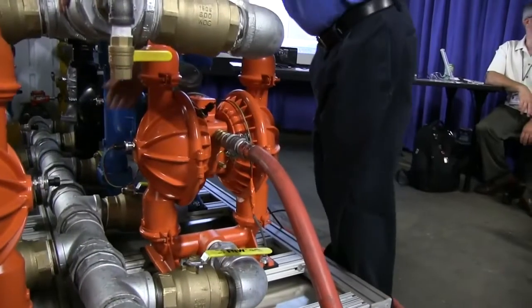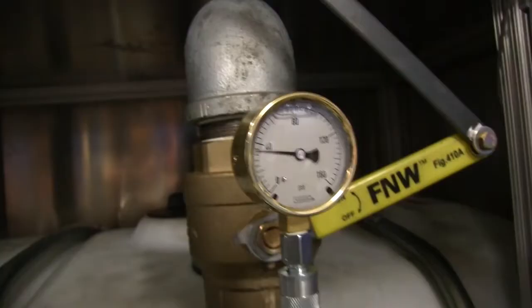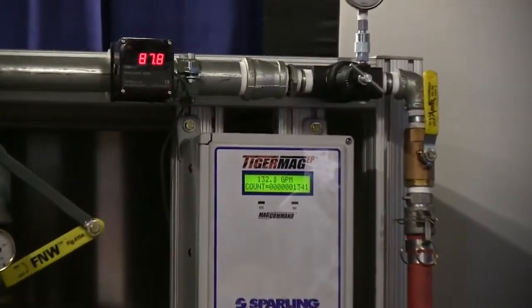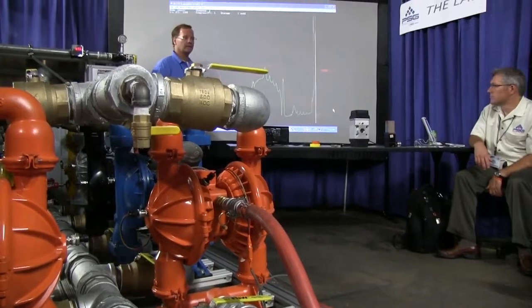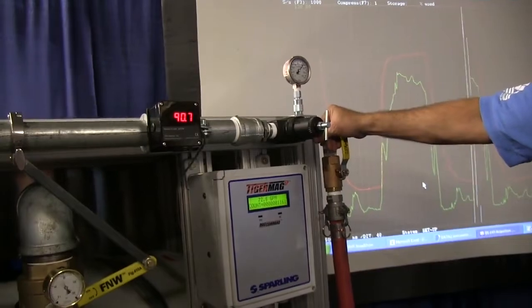Today I witnessed a great demonstration on diaphragm pumps. It's great to see innovation that's setting new standards in the pumping industry to help our customers save energy. We saw that there are more efficient diaphragm pumps out there that can do a better job using less energy. So those of us that know how expensive compressed air is, any way we can find to make that system more efficient is going to help us help the customer save energy.